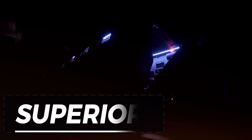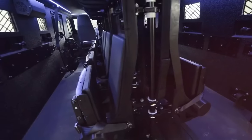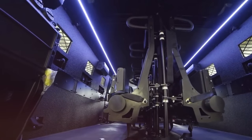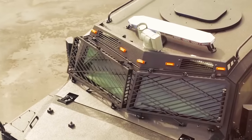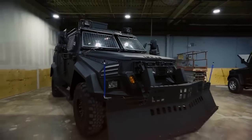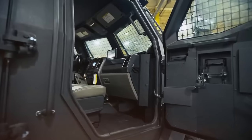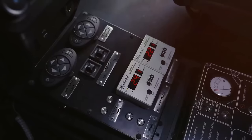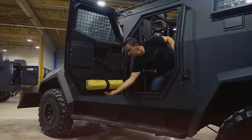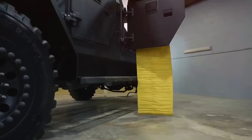When it comes to superior protection, look no further than the Superior. With top-notch ballistic shielding, bullet-resistant glass, and advanced security features, this vehicle ensures the safety of up to 14 passengers and two crew members in the face of any danger. Capable of reaching speeds of up to 129 kilometers per hour, the Superior not only keeps you safe but also helps you quickly escape from hazardous zones.